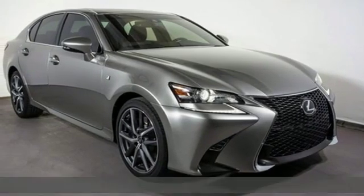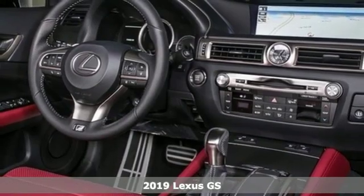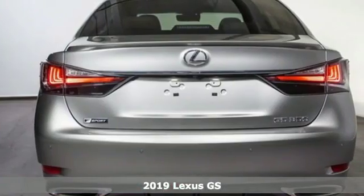It's a new 2019 Lexus GS. Luxury awaits in every Lexus and get ready for an impressive combination of features.